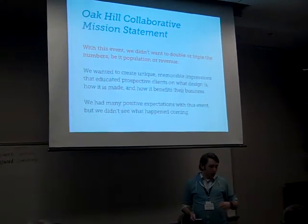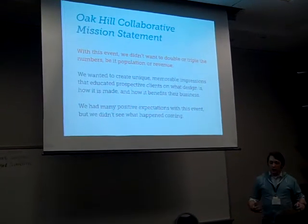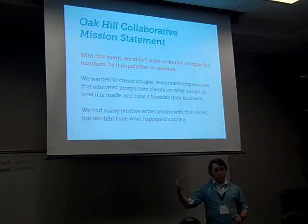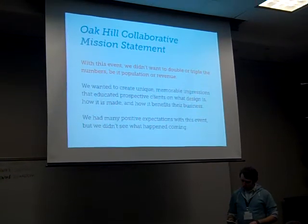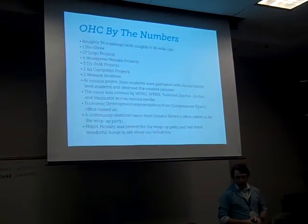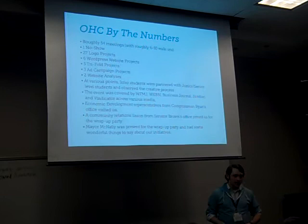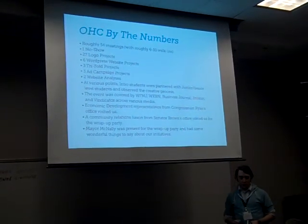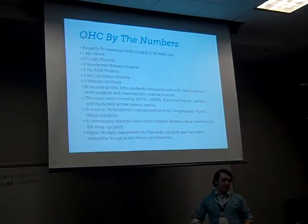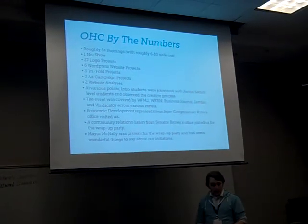Our in-house event was at a community-driven incubator called Oak Hill Collaborative. With this event, we didn't want to simply double or triple our numbers — our income or the number of people we were meeting with. We wanted to create more unique impressions, more sustainable interactions that endured well beyond the event. By the numbers, we had roughly 54 meetings in a five-day period, six to ten walk-ins, one client no-show — so we're seeing a decline there. Twenty-seven logo projects, six WordPress-based website projects, trifolds, ad campaigns, website analyses. At various points, intro-level students were paired with upperclassmen to work through the process.